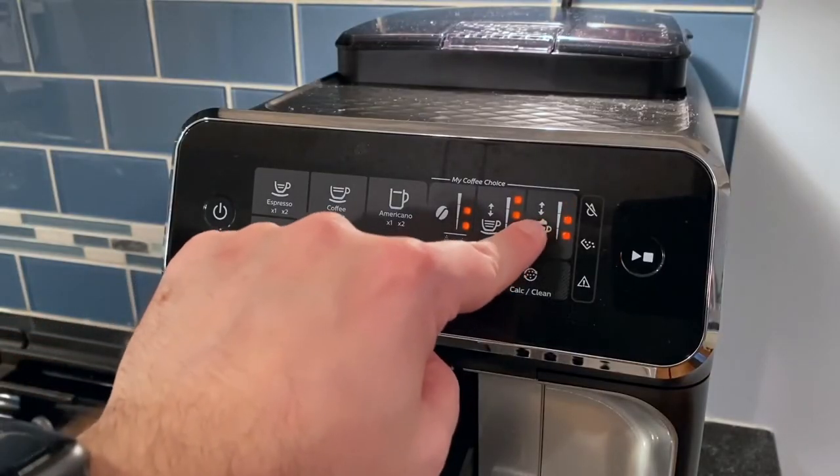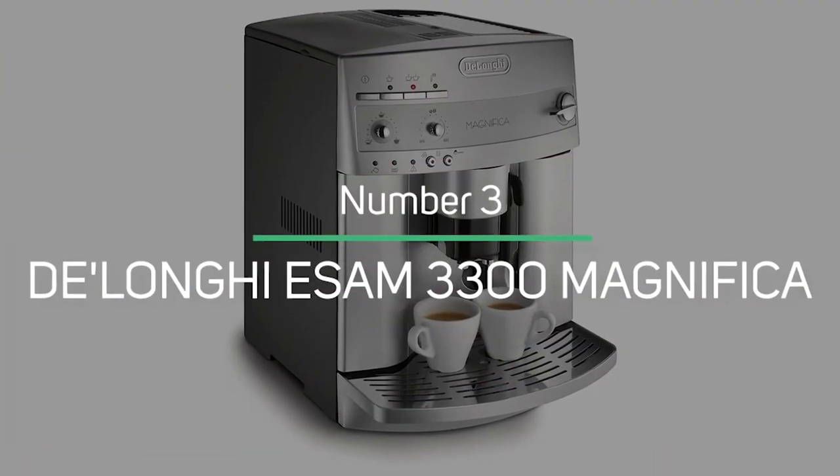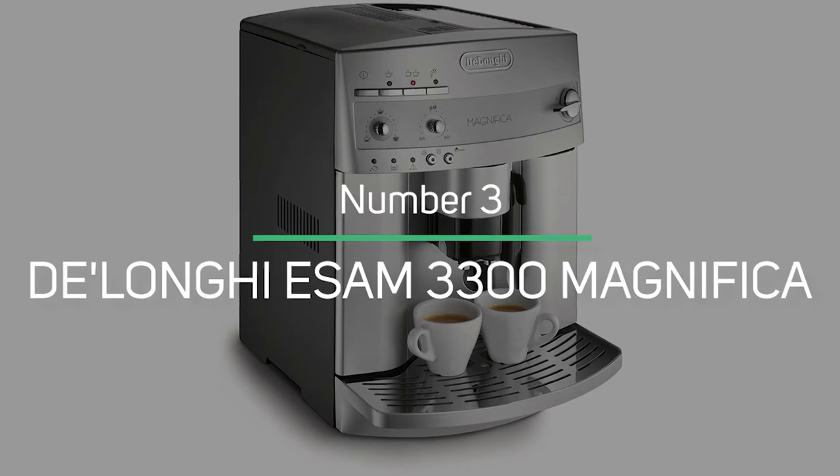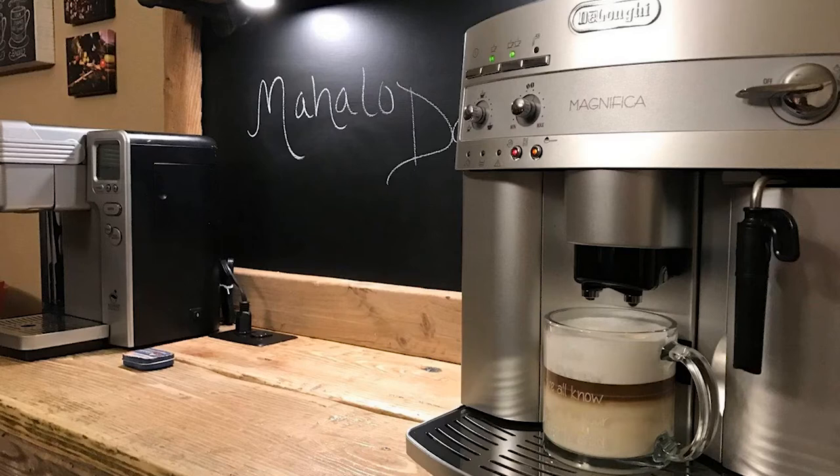However, when you get the hang of it, you can produce a stronger espresso flavor and aroma. DeLonghi ESAM 3300 Magnifica: The DeLonghi Magnifica offers a lot for less than $1,000.